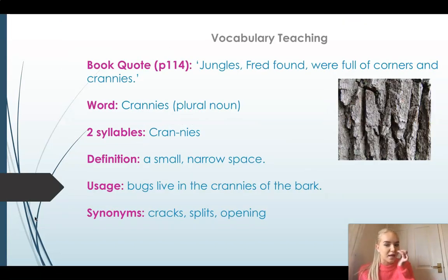Now I have some vocabulary words for you today. The first word is 'crannies.' You might not have heard this word before, but it is a noun — it is a thing. Because it has the S on the end, that means it's plural, so there are multiple crannies. It's a two-syllable word: crannies. Crannies are small, narrow spaces. In the book it says 'jungles Fred found were full of corners and crannies.' You can see in the picture that it's bark from a tree with lots of narrow spaces that things can fit inside.